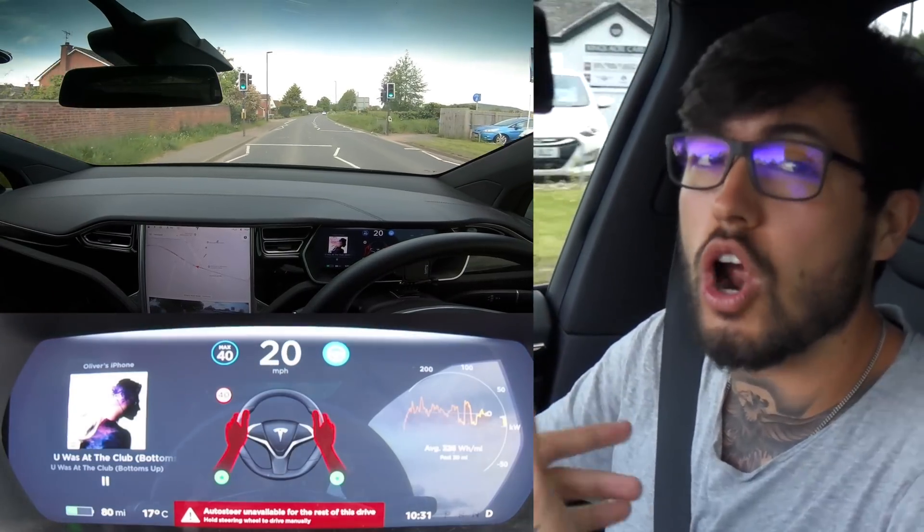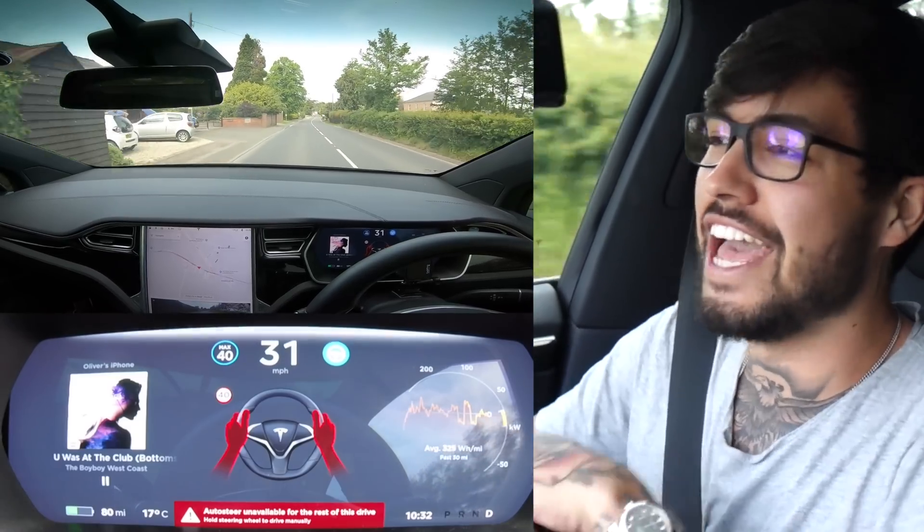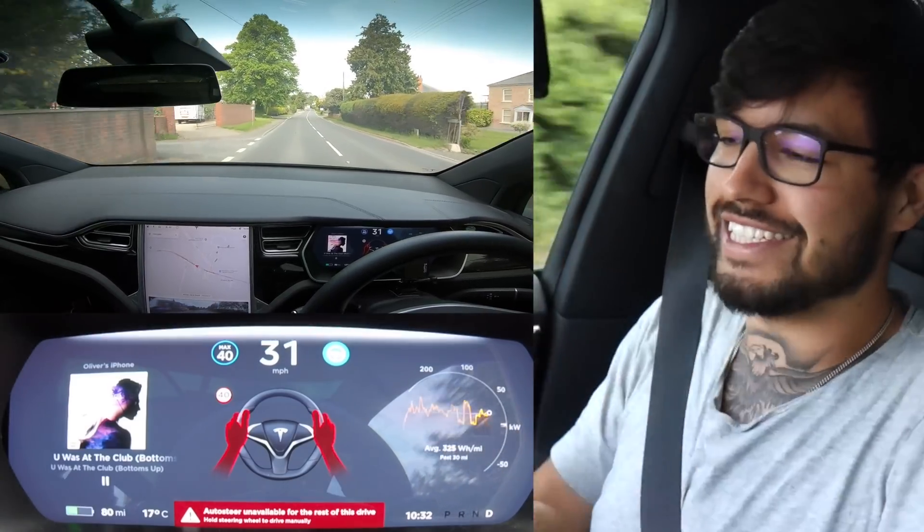The car is beeping and still driving. I can turn off the hazards, accelerate, and it still works.